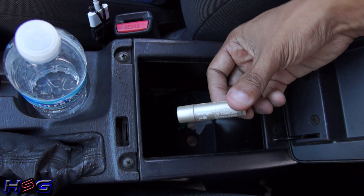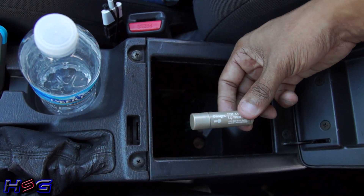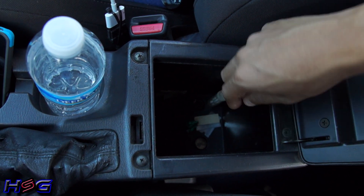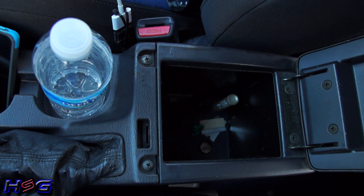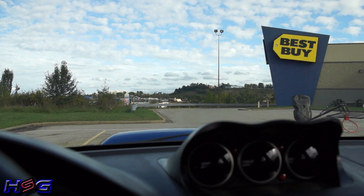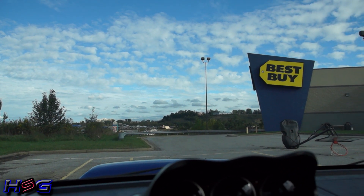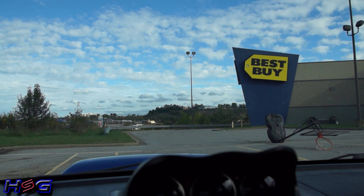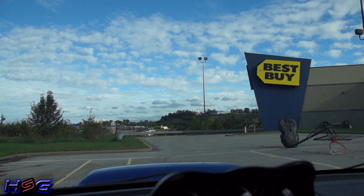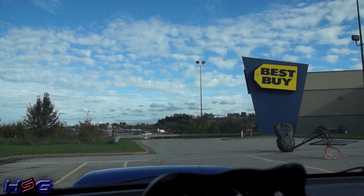I also have my lip balm because you never know when you're going to need it, especially starting to get cold towards winter — the air is very dry and dry lips are not sexy. I should also mention I don't have a radar detector at the moment because of priorities, but I plan on getting one after doing the appropriate research. I actually do have a dash cam but I haven't set it up yet, so I will have a video about that.